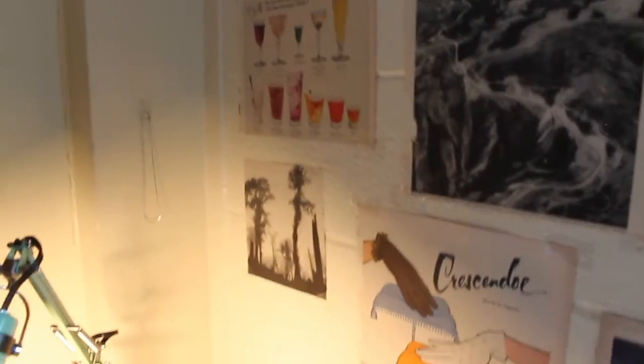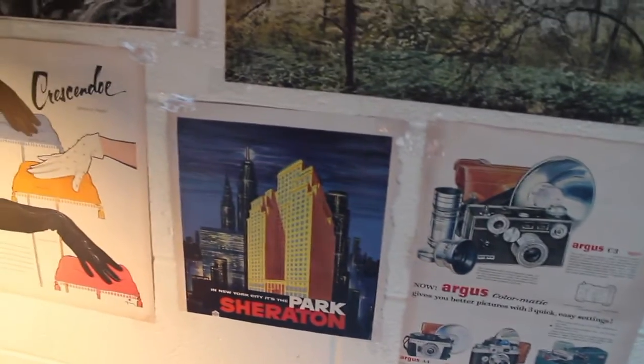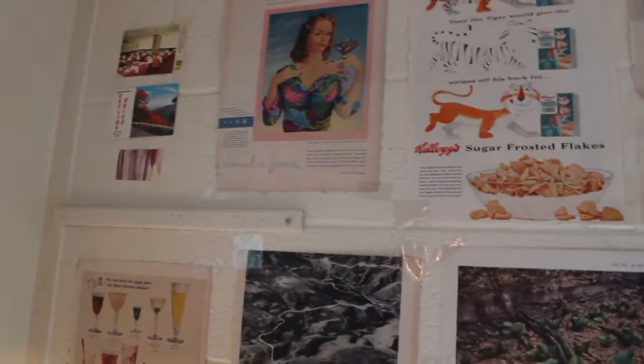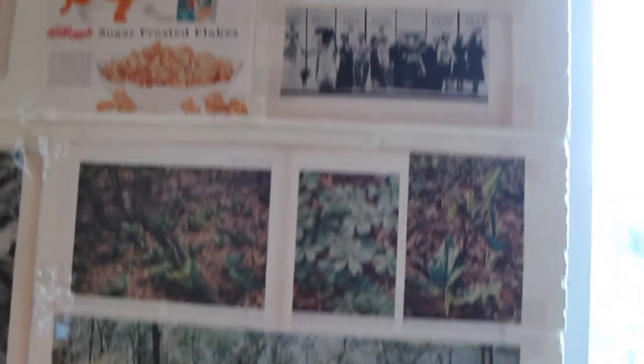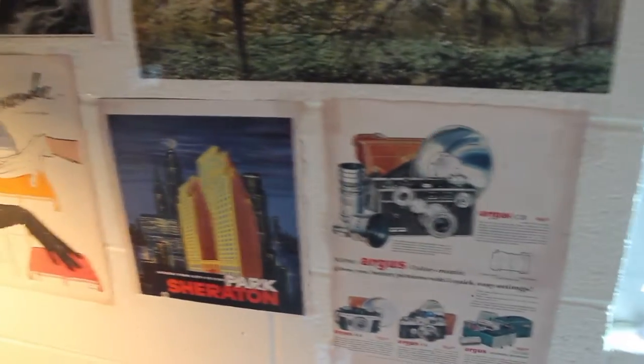I just hung these up the other day — I got this Life magazine from 1954 at a thrift store. There are some really neat articles, so I ripped some out and hung them up. Some of these aren't from the magazine, but most are, including an old Kellogg's ad which I like. There's even one from Vogue, which I think is neat, and some nature and camera images — just interesting things I thought were pretty.